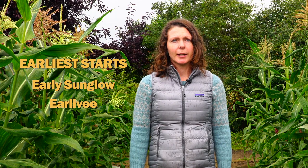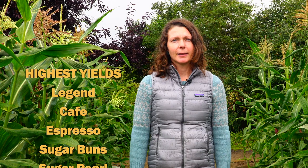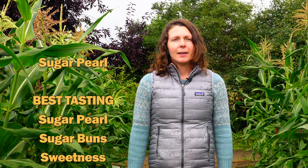In trials in Fairbanks, Early Sunglow and Early V, both normal sugary SU varieties, lived up to their names and were the earliest. Legend, Cafe, Espresso, Sugar Buns, and Sugar Pearl had the highest yields. Sugar Pearl, Sugar Buns, Sweetness, and Espresso scored well on taste tests.